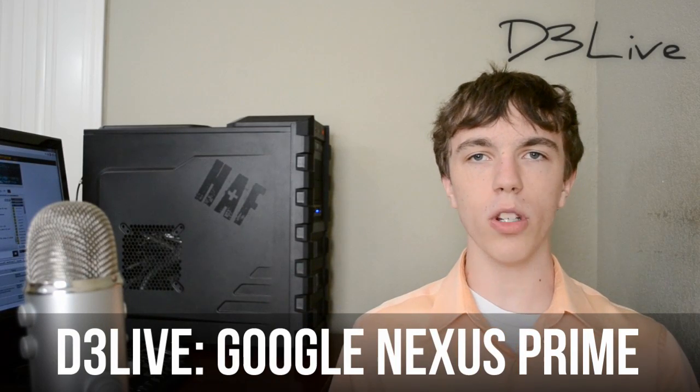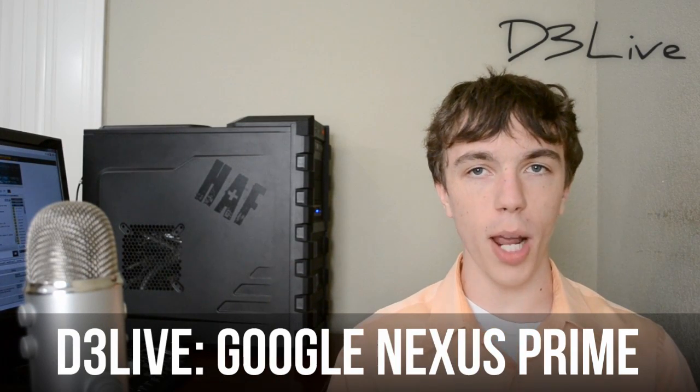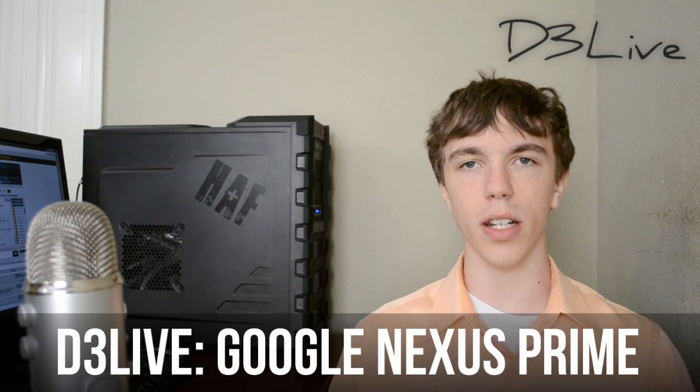Hey guys, so this week on D3 Live we're going to be talking about the Google Nexus Prime, the third version of the Nexus series. What the Nexus phones have always been about — starting with the Google Nexus One and followed with the Google Nexus S — is a phone that has the newest, latest version of Android without any modifications at all, on the best hardware available at the time. Both the Nexus One and the Nexus S were really good phones when they came out with high-end specs, and I expect the exact same thing with the Nexus Prime.